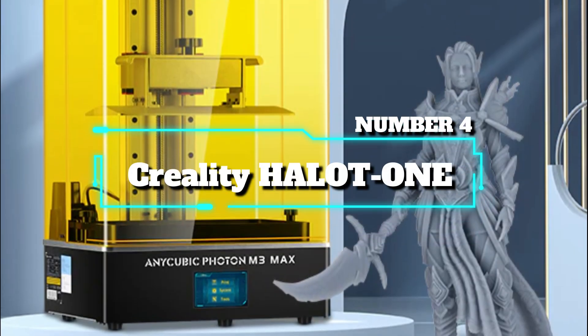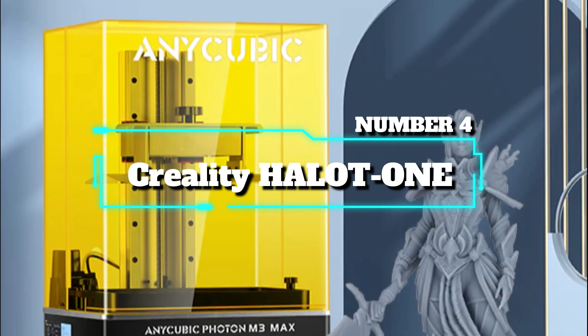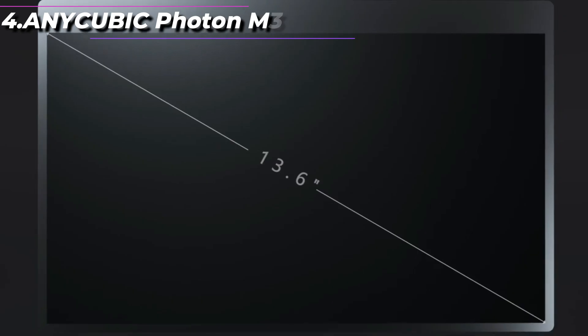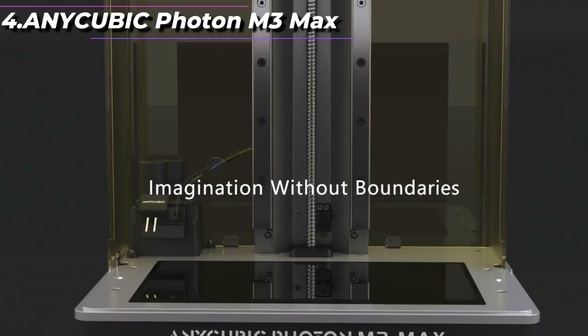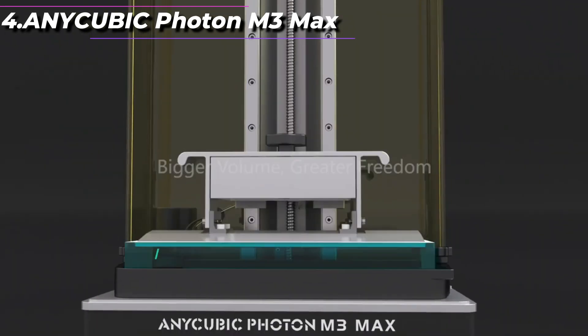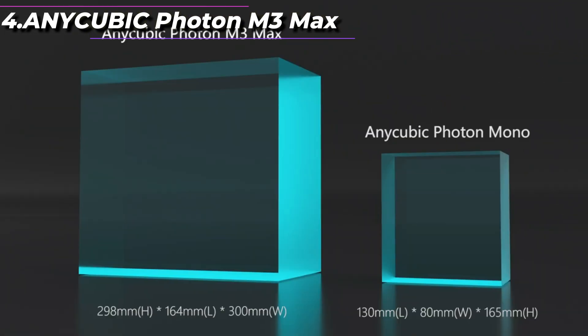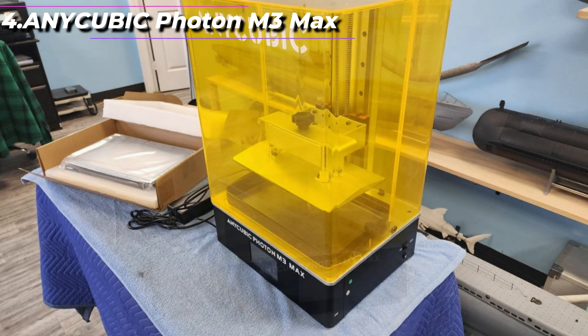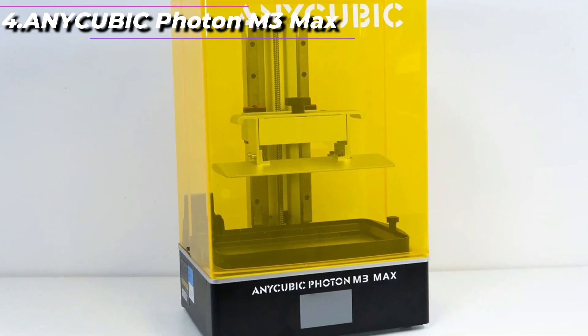Number 4: Anycubic Photon M3 Max. The Anycubic Photon M3 Max is a professional-grade resin 3D printer that offers a range of advanced features and capabilities. It is the largest and most powerful 3D printer in the Photon series from Anycubic, with a massive build volume of 300x200x400mm.